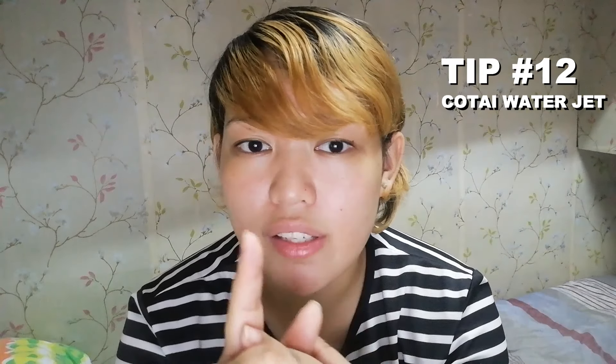Tip number twelve: get your CotaiJet ferry ticket one to two days before you go to Macau, especially if you availed the Adventure Card. The first trip of the CotaiJet is at 7am. If you're availing the TKW Tour, its start time is 10am, and it takes about an hour to travel from Hong Kong to Macau. So what we did was book the CotaiJet ticket one to two days before our trip to Macau.